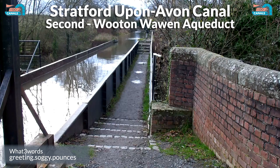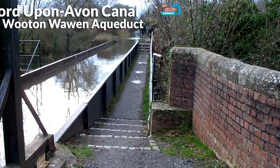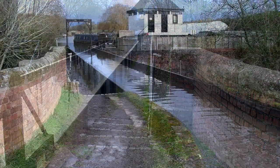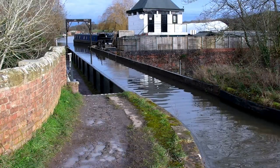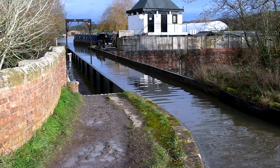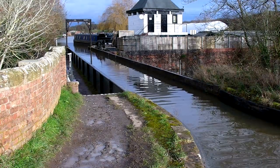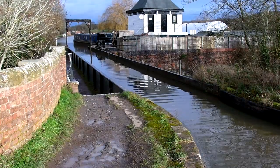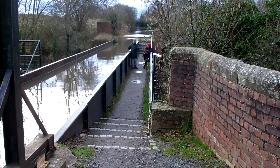This is the Wootton Warren Aqueduct at Wootton Warren. It's a little over 60 feet long and supported by brick abutments at either end. There are three brick piers supporting four spans in total over the A3400 through Wootton Warren. Engineered by William Whitmore — very similar to the Edstone Aqueduct — and built in 1813 by the Stratford Canal Company. Designed the same as the Edstone, just not as long.